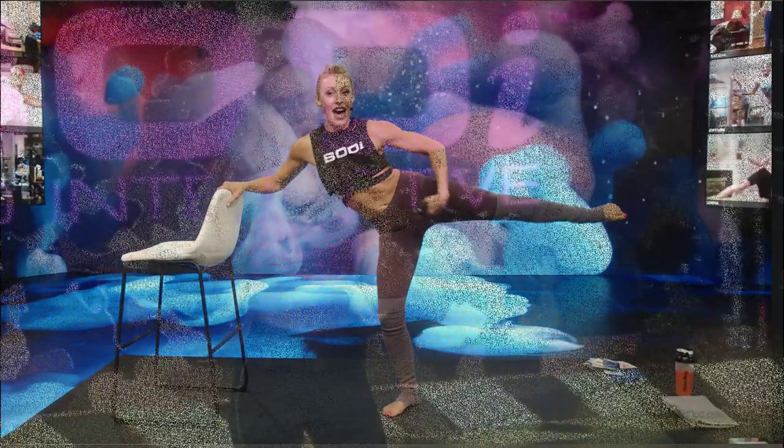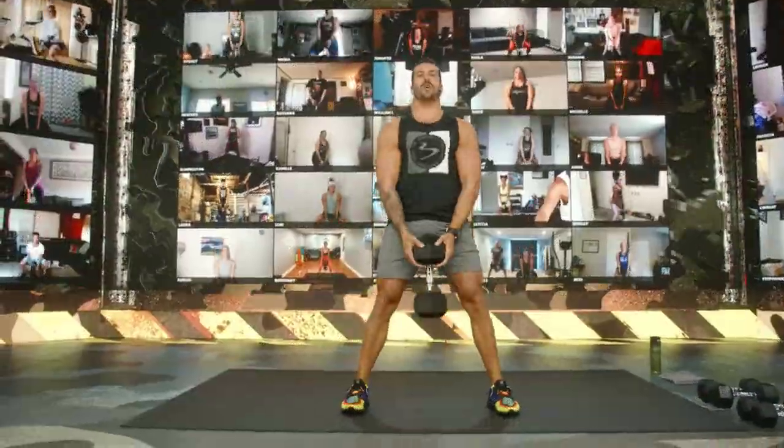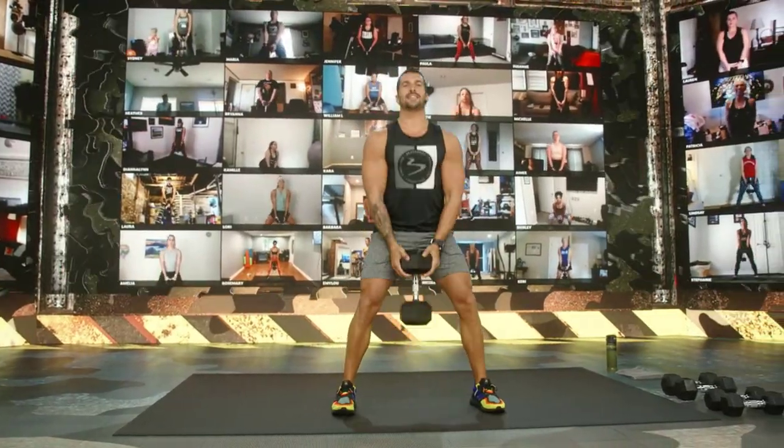In the very first live class, Body Burn by Autumn, I was pumped up by the flames and fire dancing behind you on the screen. Later that day, at the barre body class with Elise, we had an underwater view with gently bobbing jellyfish. Since then, I've seen a camouflage background for the Body Boot Camp and a road tunnel visual during the cycling. The endless variety of background effects is fantastic, and the visual effects coupled with the popular songs piped in during the workouts is superb.